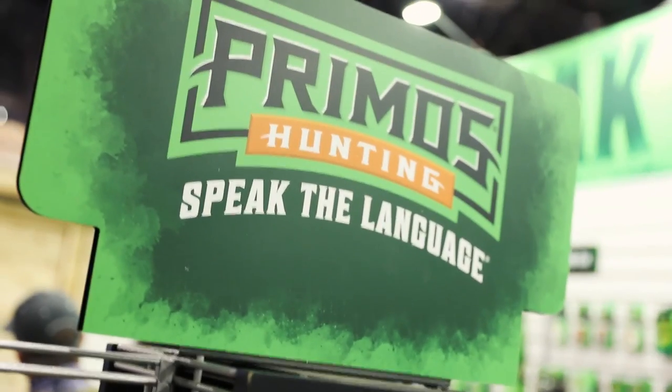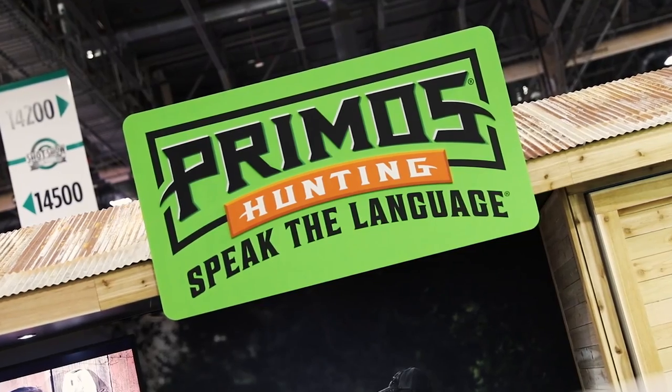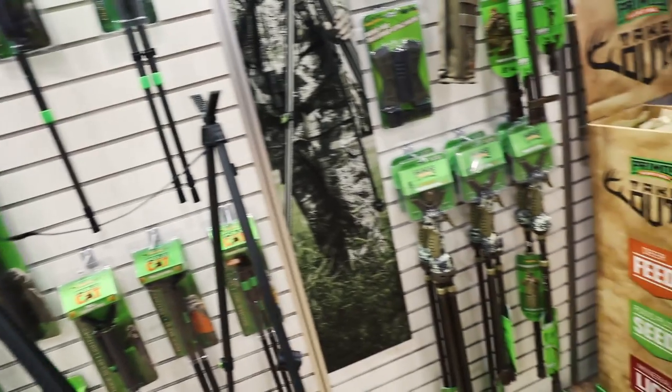Hi, I'm Jason Harris with Primos Hunting. We're at the 2018 SHOT Show and I want to walk you through what Primos is all about. Primos is a hunting accessory company, so we make everything from game calls to electronic callers, shooting accessories, shooting supports, blinds, trail cameras — the whole gauntlet of accessories, anything you really need in the field to be successful on your next hunting adventure.